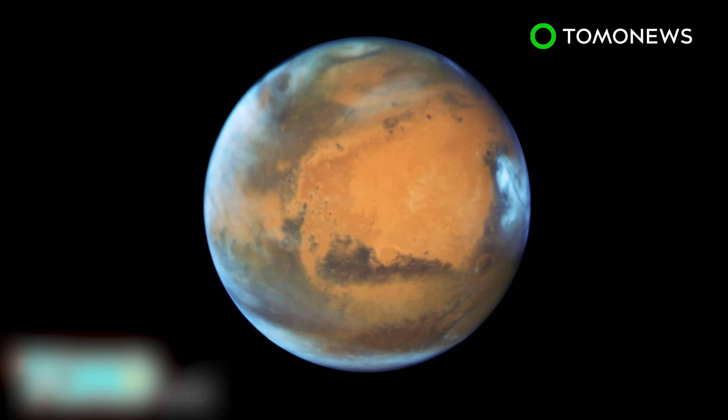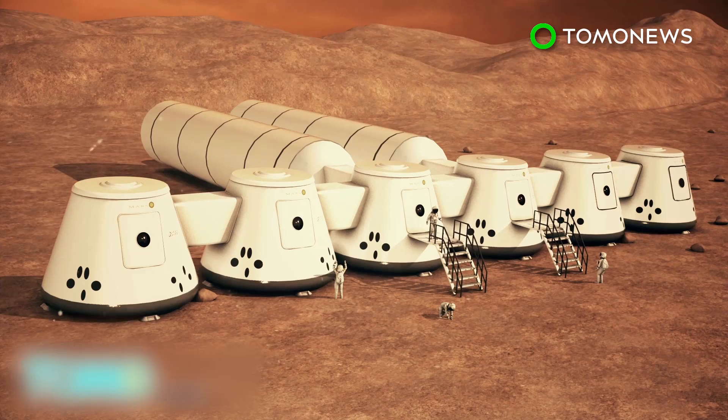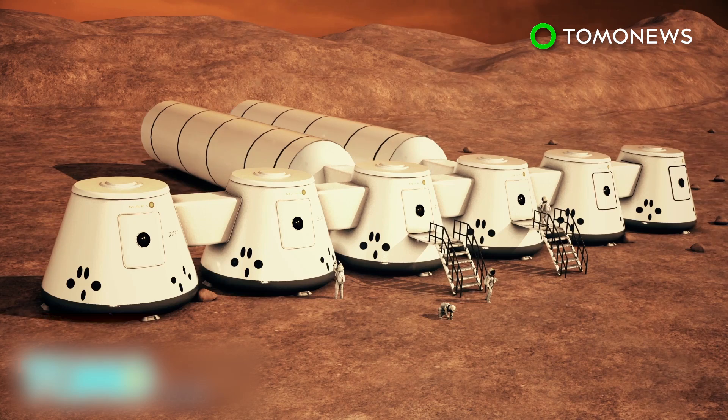After Earth, Mars is the most habitable planet in our solar system. It has similar natural resources, a temperate climate, and an adaptable gravitational pull on its surface. Non-profit foundation Mars One has developed a plan to colonize Mars. It has already selected six teams of four individuals, and the first team will begin training next year.